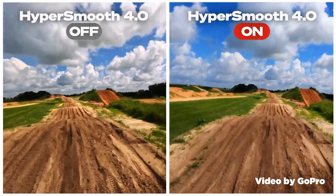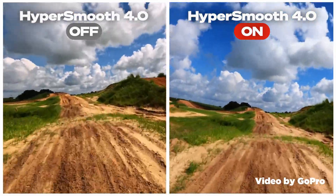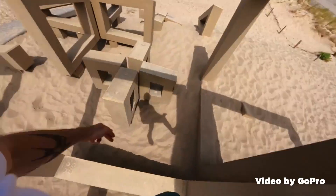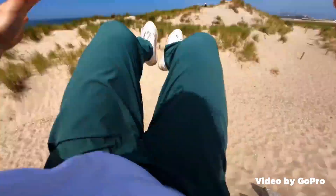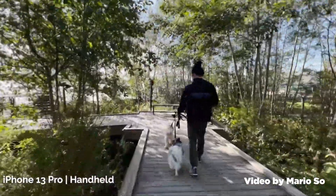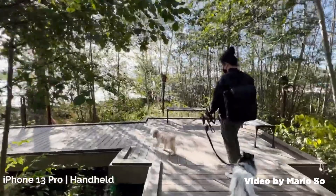Modern phones and action cameras actually have some really remarkable stabilization built right into them. For example, check out this footage from GoPro's HyperSmooth technology — it's really incredible. They do a lot of advanced processing to make this happen, and the results are undeniably awesome. And here's some stabilized footage from an iPhone, which has even more processing power, so sometimes it does an even better job than the GoPro. And then you go out and drop thousands of dollars on a professional-grade camera and find out that it does almost no stabilization at all. That's crazy, right?